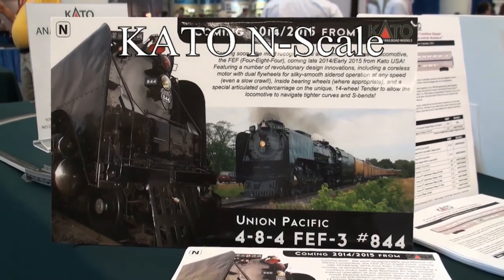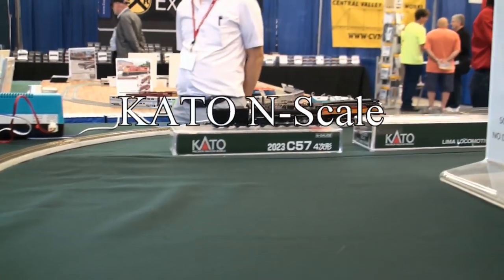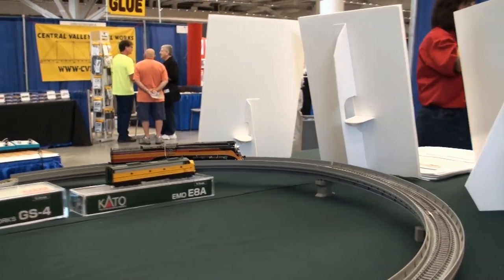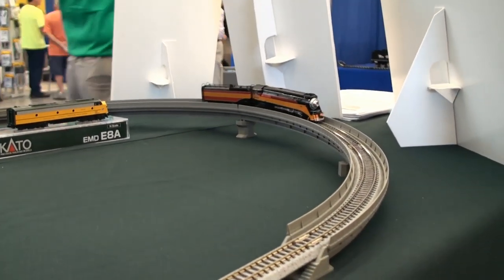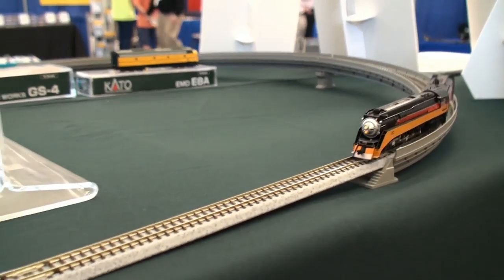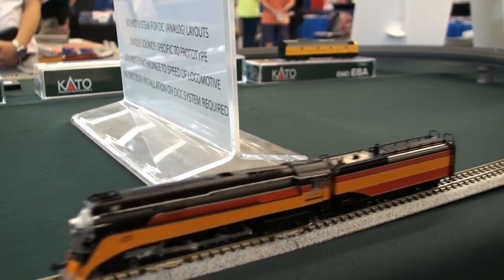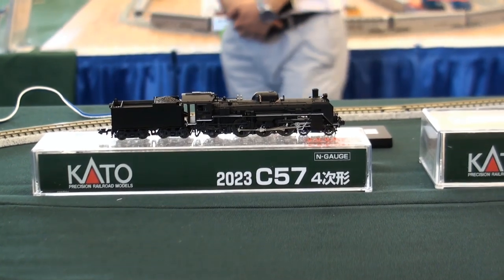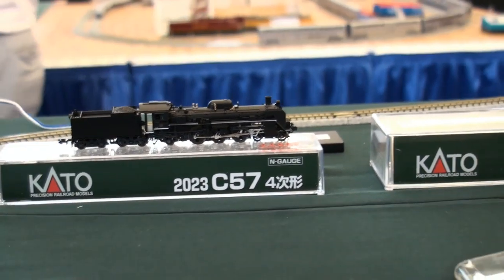And the Kato booth — they're releasing an 844. The N-Scale has sound, and we have a GS4 running on this track here. It has sound, but the sound is not in the engine — it comes from somewhere else. I'll show you that later.